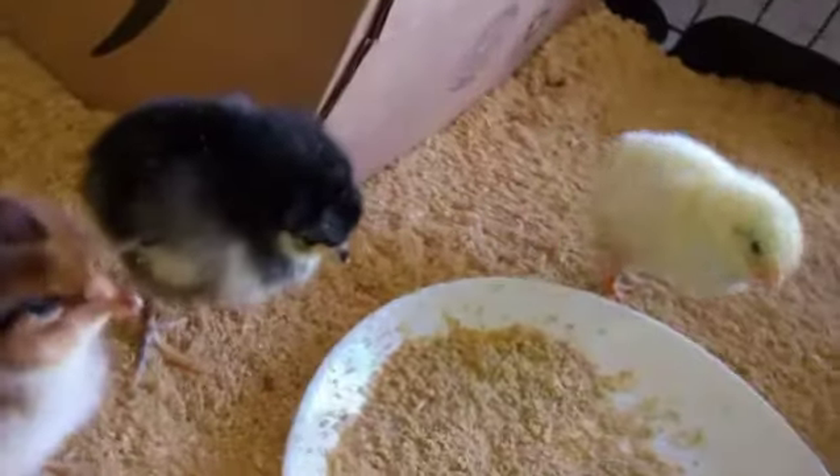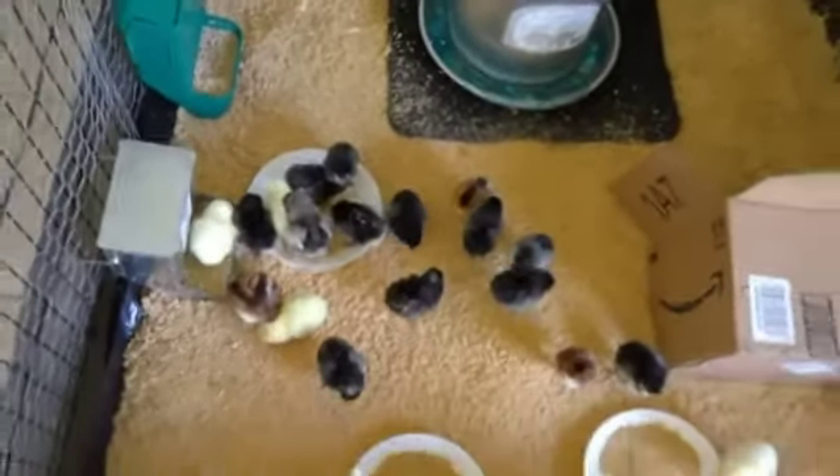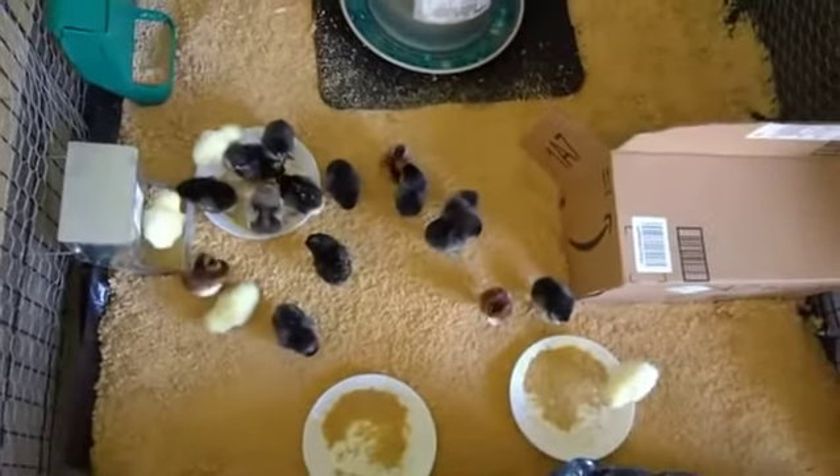Alright, just a minute and a half of baby chicks. Hi guys. Look how tiny they are.